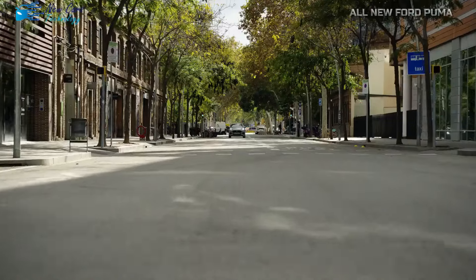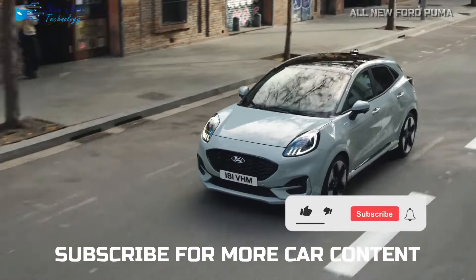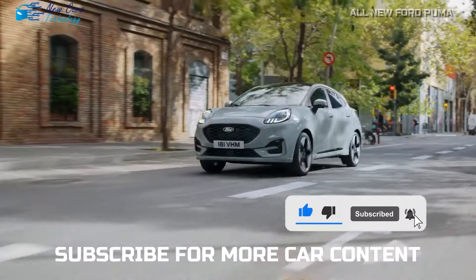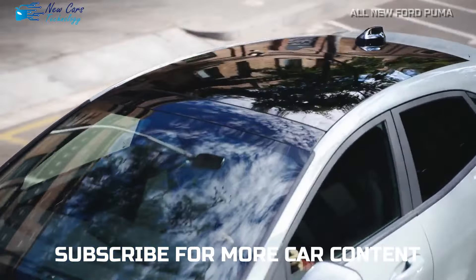Thank you for joining us and exploring the all-new Ford Puma. With its stylish design, versatile interior, and advanced technology, it's a compact SUV that's ready for anything. Don't forget to subscribe for more automotive content, and we'll see you next time on New Cars Technology.